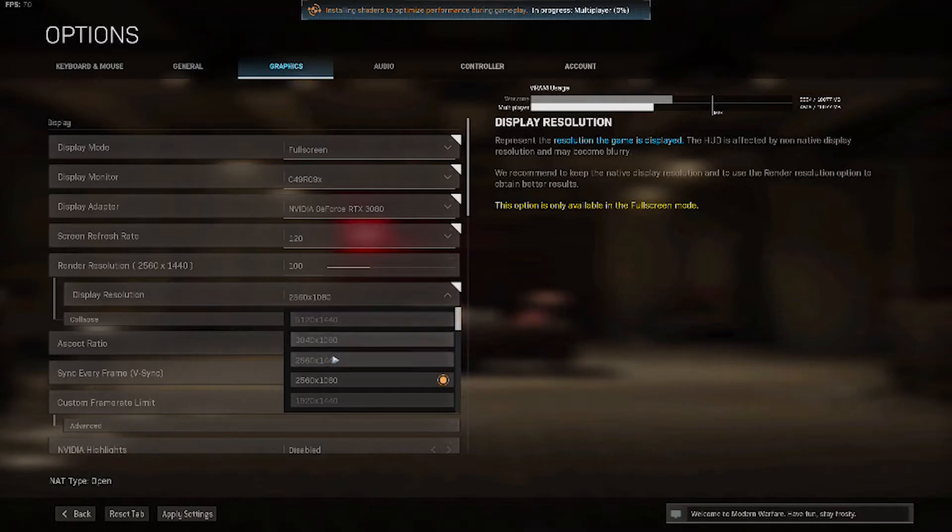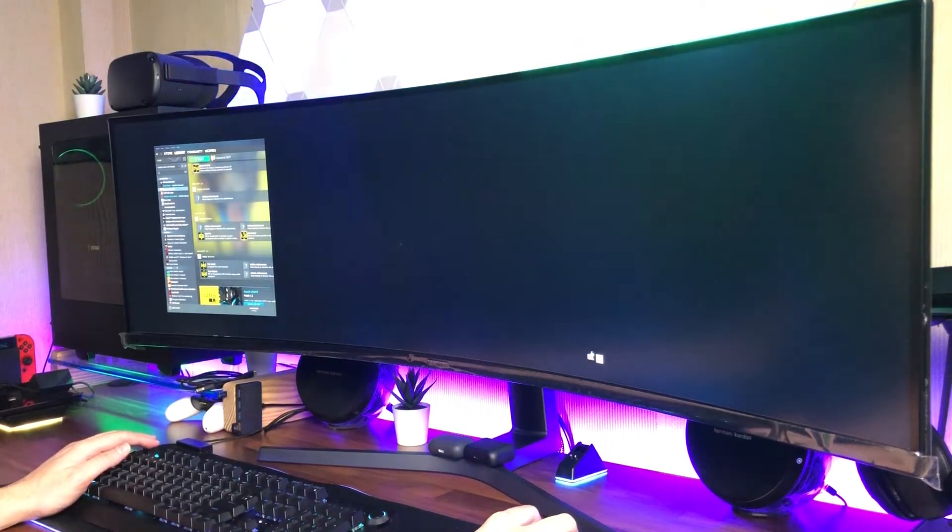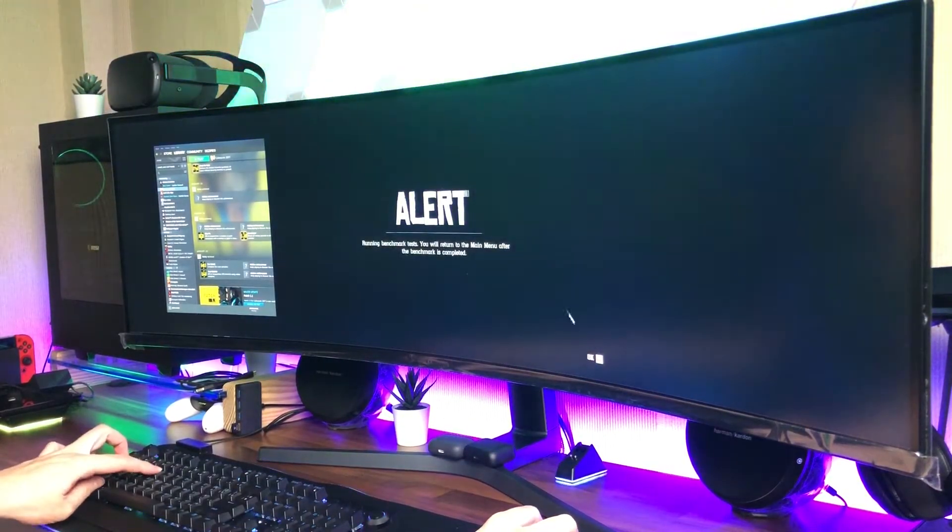As for the rendering resolution, I will be benchmarking at 1080p, 1440p, and 4K with max settings, to reflect gaming resolutions currently most used at this moment.